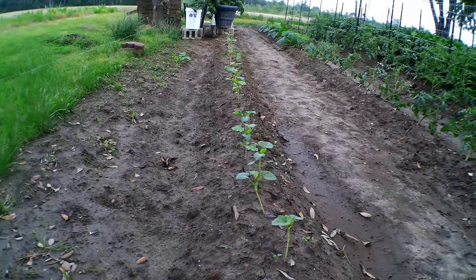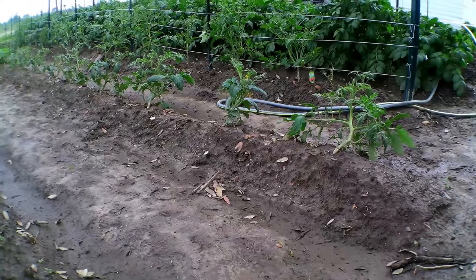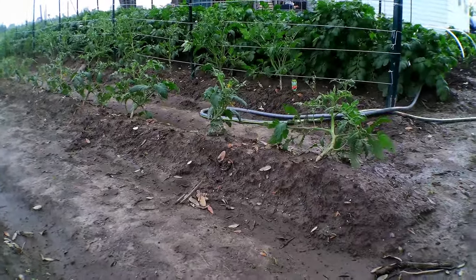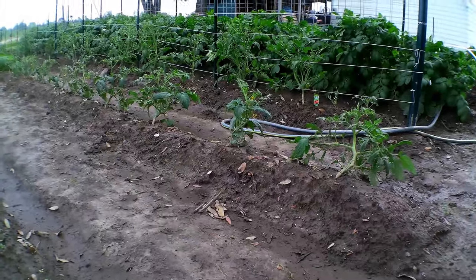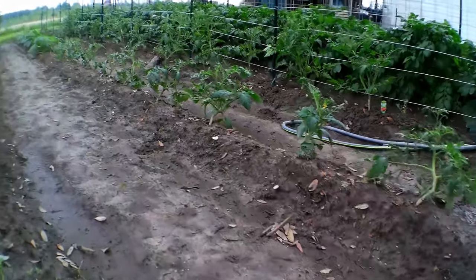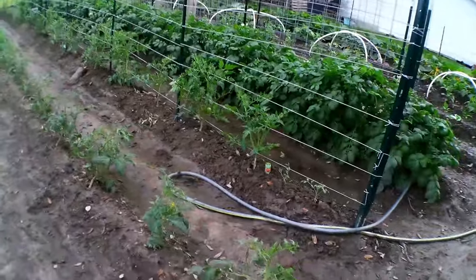Over here is some celebrity tomatoes — yes, celebrity tomatoes that I grew up from seed. They've got to be tied up and have something done with them. Originally I was going to run them up on cattle panel, but then I changed my mind and I'm trying something else now. Yesterday the wind was blowing bad, so I didn't get out here.